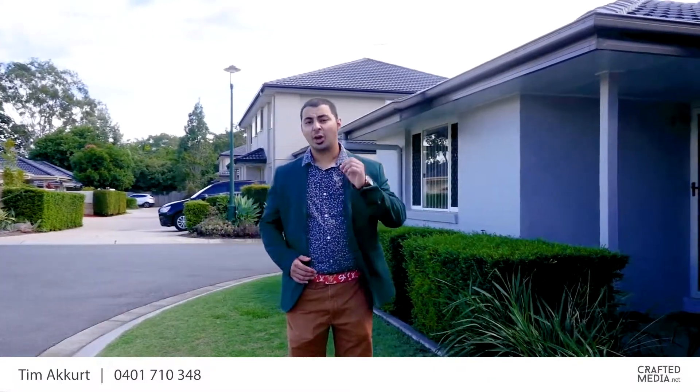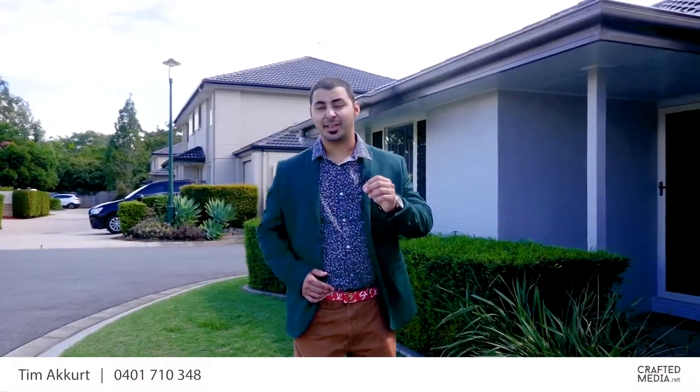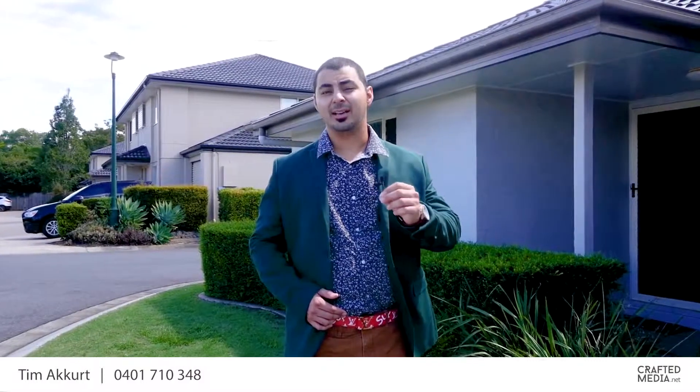As you've just truly witnessed, there's plenty of value here on offer at this price point. Whether it's for the downsizer, the entry-level investor, or the first home buyer, call me today for further information or to snap it up before it's gone. I'm Tim McCurt and I look forward to hearing from you soon.